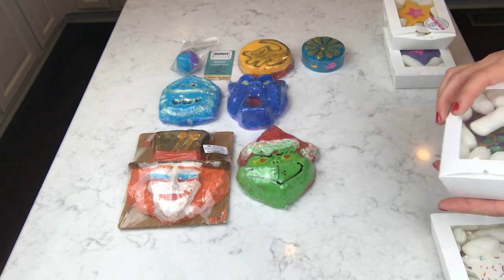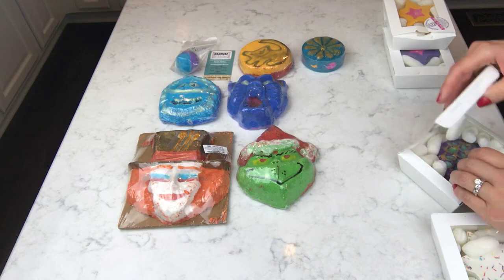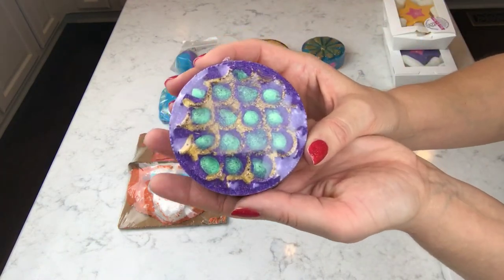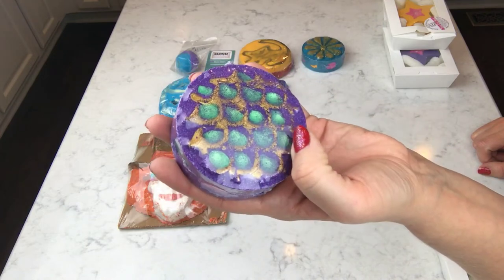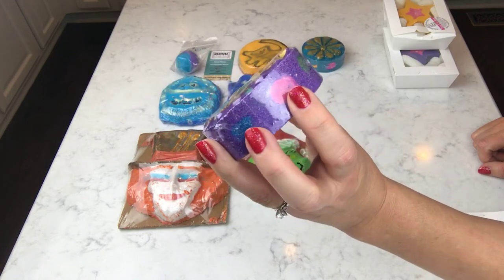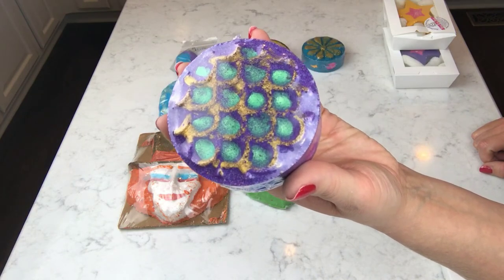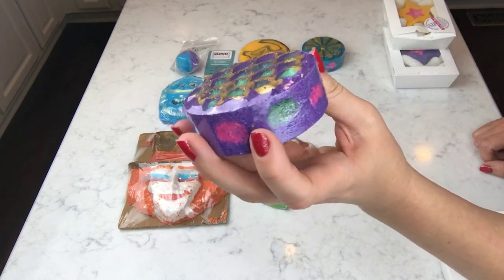This one is called the Mermaid Medallion and it's similar to the Lily Pad. It's actually prettier than the Lily Pad in real life - it's purple with green and gold luster on the scales on top, and it has green embeds as well. It's scented in grapes, jasmine, and forest berries. That smells better to me because it smells like berries.